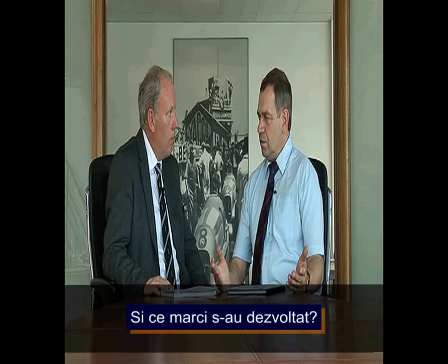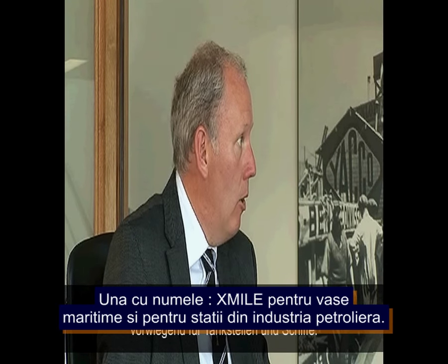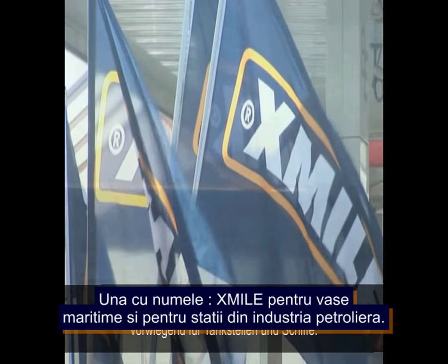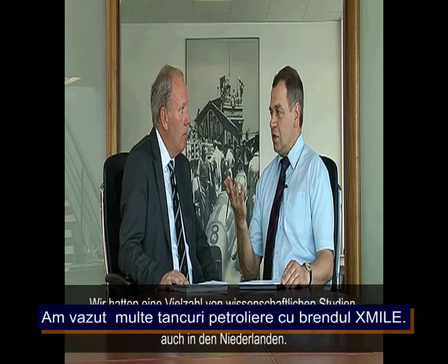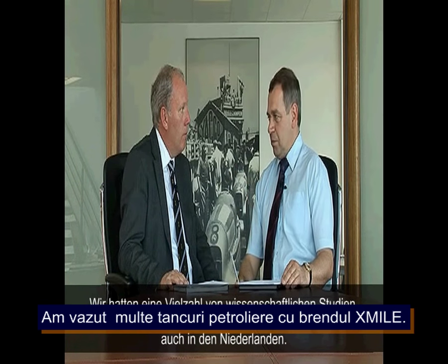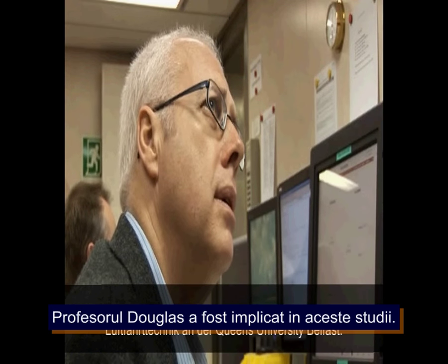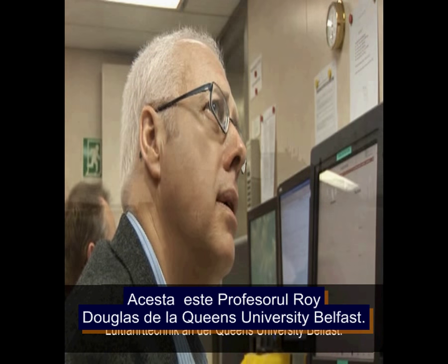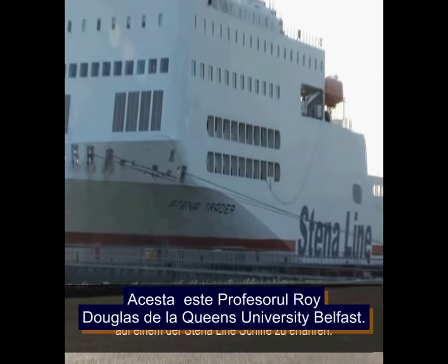In terms of brands, they have a number, one being Axmile. These are available in the marketplace for shipping, petrol stations, retail, and industrial fuels. There have been numerous field trials and sea trials with the Axmile brand, particularly in Holland. Professor Douglas of Queen's was involved in those trials.